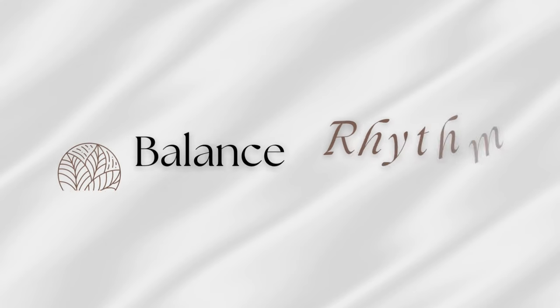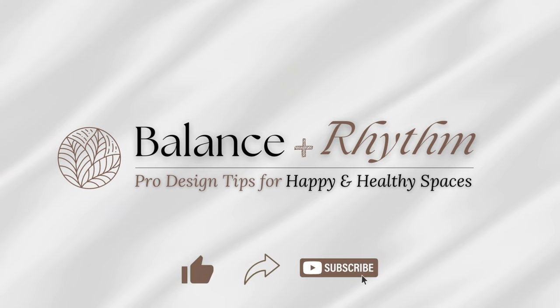Today we're talking about open floor plans, large and small, and what we can do to make them comfortable and cohesive. So let's get started. Hi everyone, Liz here. Welcome to Balance & Rhythm.